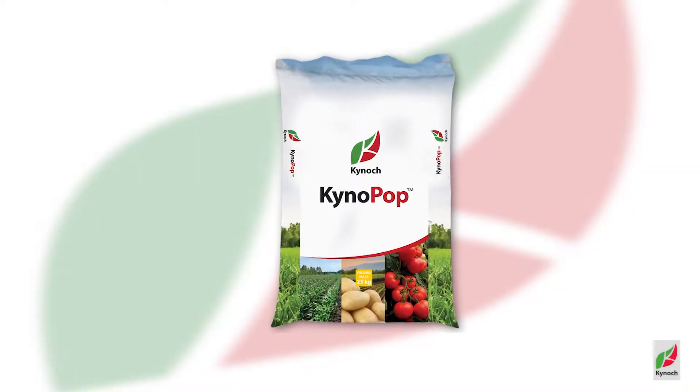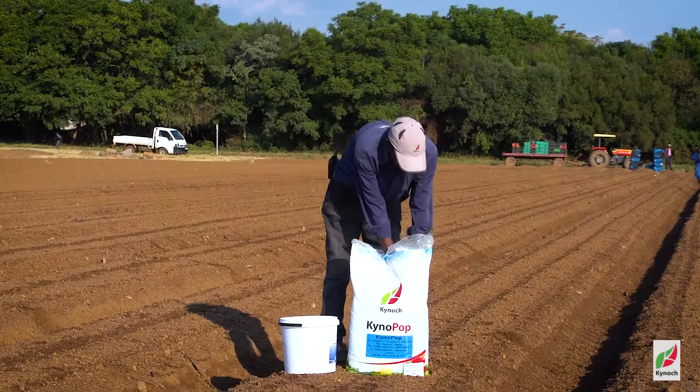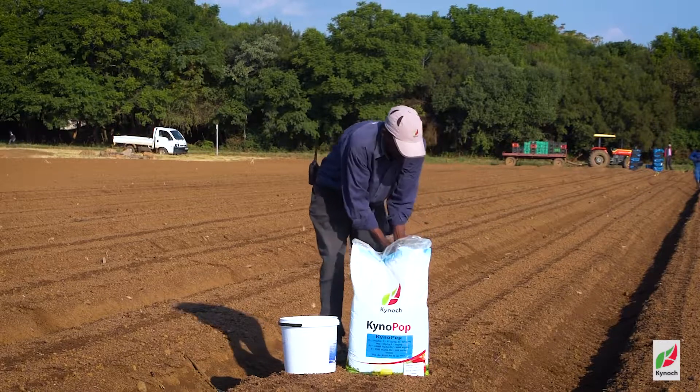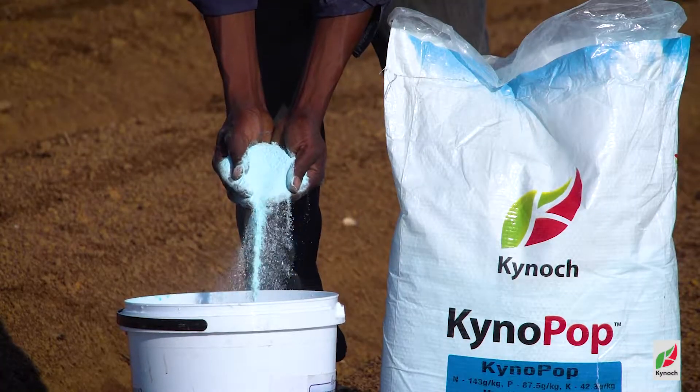I'm William Gibson from Kynok Fertiliser. Today we will be discussing Kynopop. Kynopop has been developed as a starter application that can be used on many different crops. Kynopop is a highly soluble, highly plant available product developed to enhance early root and plant growth.